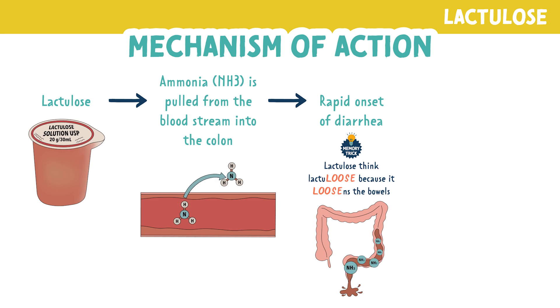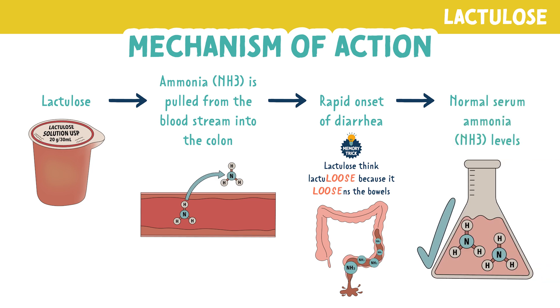Since the ammonia was excreted through stool, the serum ammonia levels return back to therapeutic range.